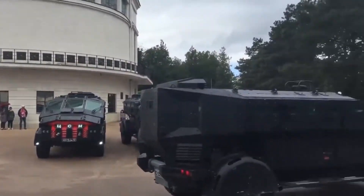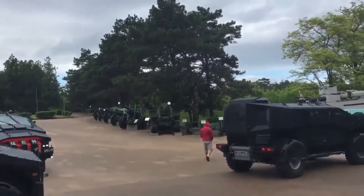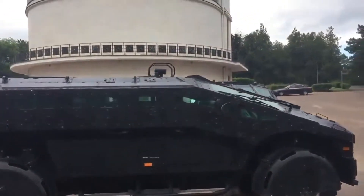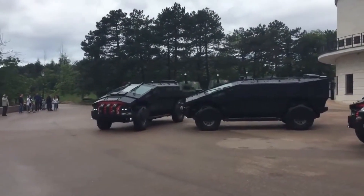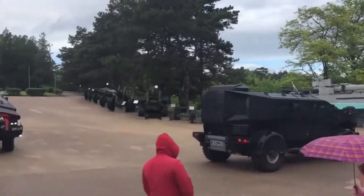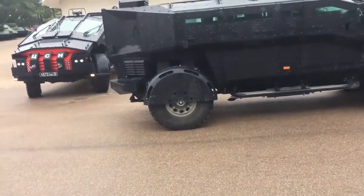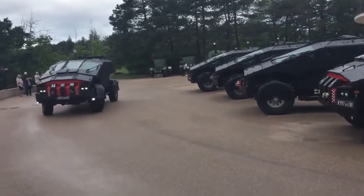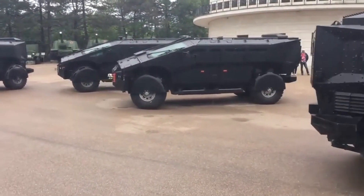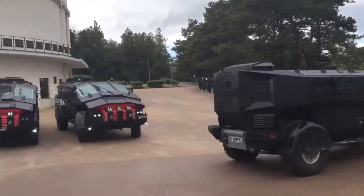This vehicle can accommodate a troop capacity of up to 10 personnel, making it ideal for various operational scenarios where rapid deployment and tactical advantage are crucial. Its striking modern design not only enhances its visual appeal but also contributes to its functionality in the field. The Falcatus represents a blend of advanced engineering and tactical effectiveness, tailored for elite military units that require both speed and security in high-stakes environments, ensuring that special forces can execute missions with confidence and efficiency.